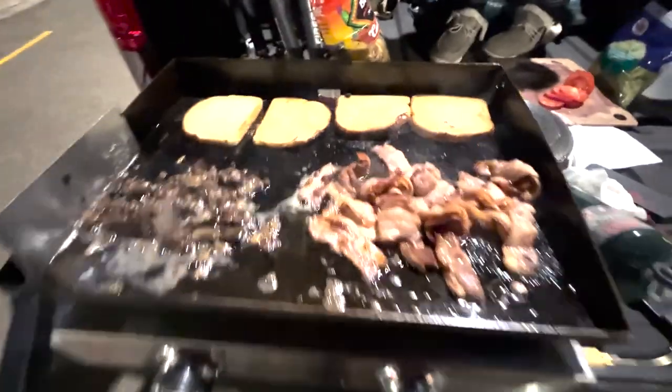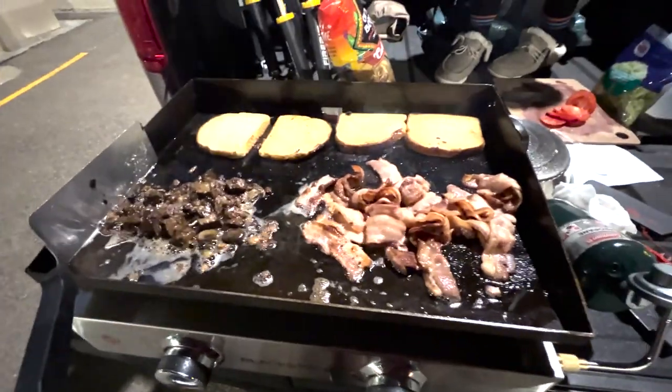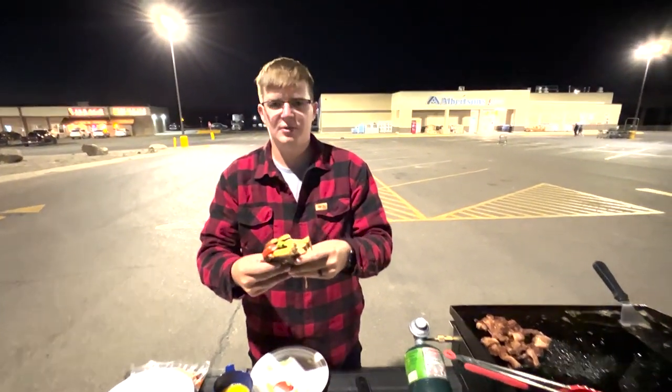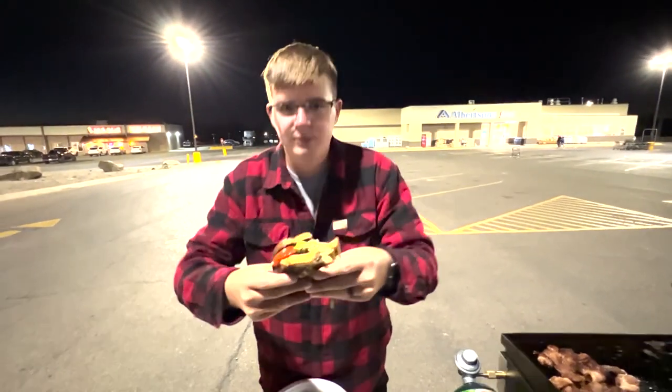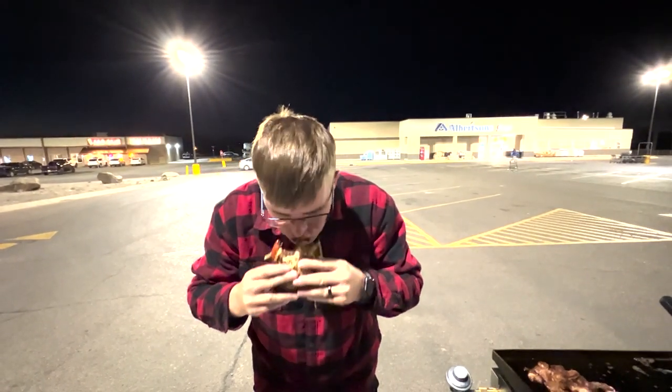Little update on dinner - we got our toast on, bacon's cooking up, got last night's leftovers warming up still. Should be ready soon. Here's that grocery store parking lot BLT. Lord have mercy, that's good!